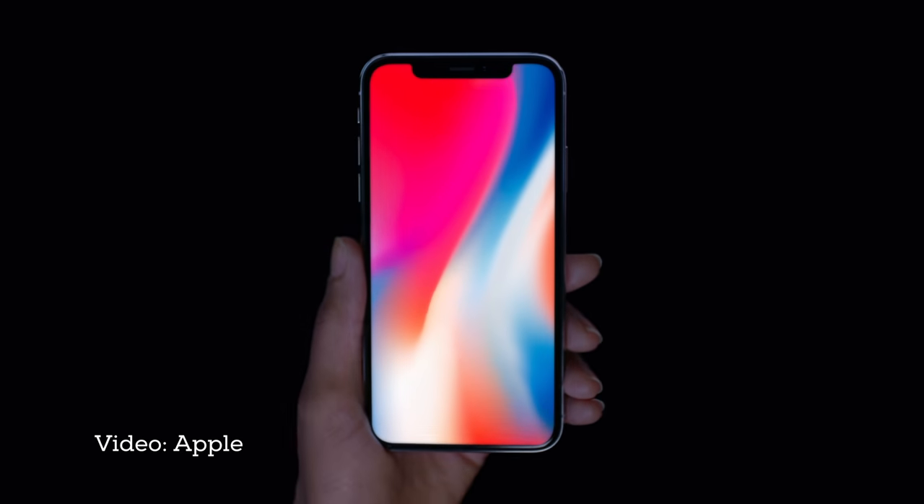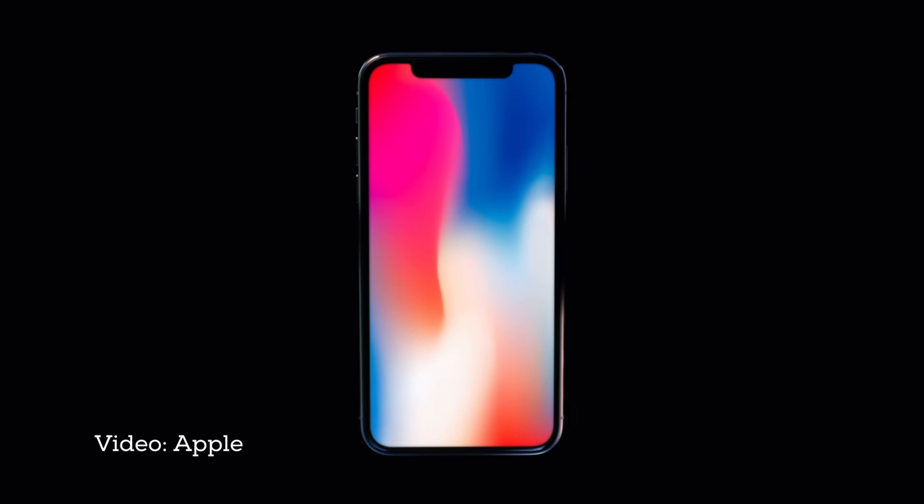The minute we saw iPhone X kick bezels and home button to the curb, iPad was put on notice. It had a year, maybe more, maybe less, before Apple's new so-called modern design language came looking for it.